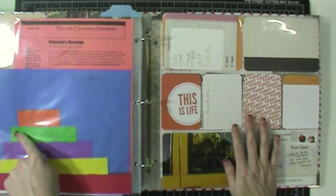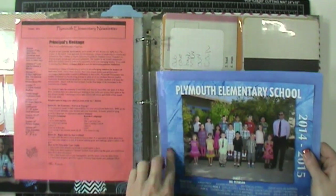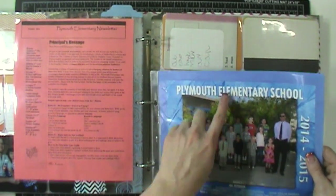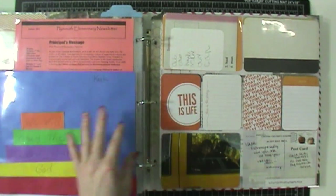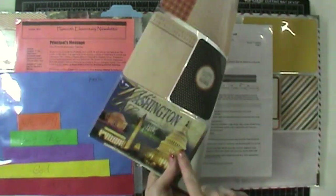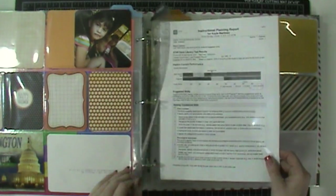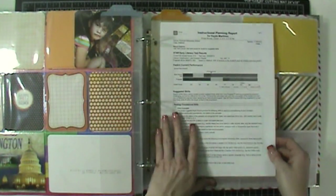This is something she did in Sunday school and brought home wanting to keep — it worked out perfectly because I already had this page protector in here for a photo. When we came home from church and she said she wanted to keep it, I was able to just put it right in. Here's a postcard I sent her when I went to Washington, D.C. — I sent it back to her in the mail. Then in October I folded up information from our parent-teacher conference and put it in there.